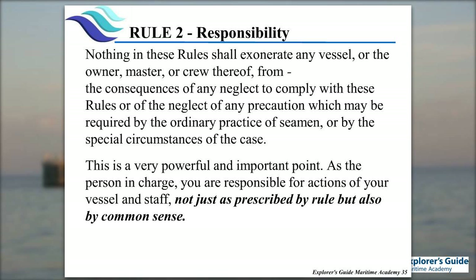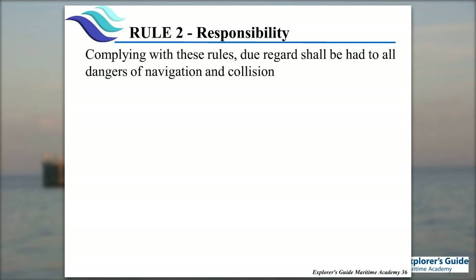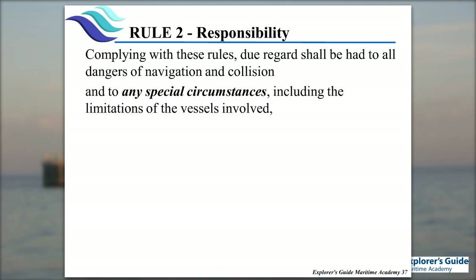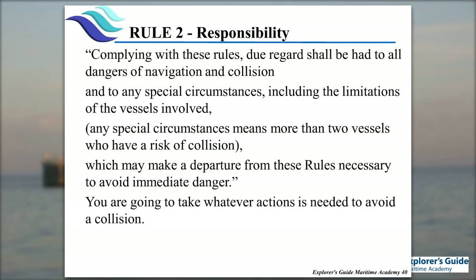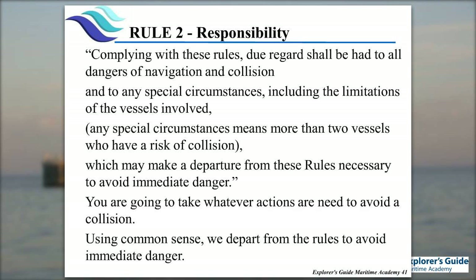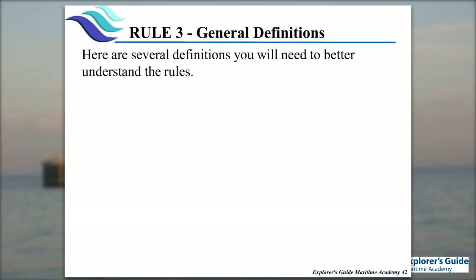Rule 2 goes on to say it's not just the rules themselves but common sense that we must use. We're trying to avoid collisions. One of the bigger parts of this rule: we can depart from the rules only in immediate danger. We're obligated to comply with the rules up to the point where if we don't take an action, there's going to be a collision. We depart from the rules only in immediate danger, and we always take whatever action is possible to avoid that collision in a competent manner.